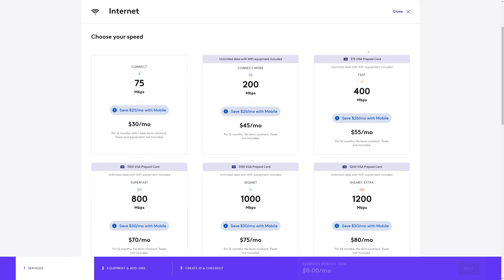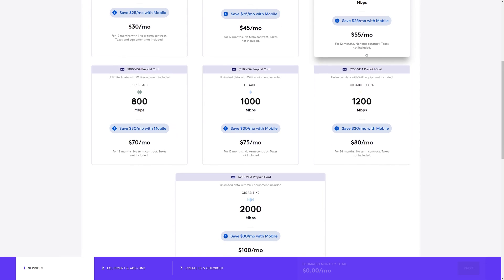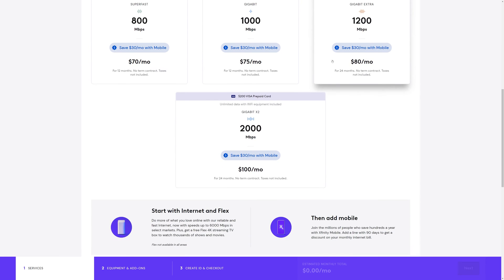But today was the day. When I went on Comcast's website I saw that I could get two gigabit service. I had read some articles about this — I saw that it was available in other parts of Florida but I didn't actually think it was going to be available here in Fort Lauderdale anytime soon.